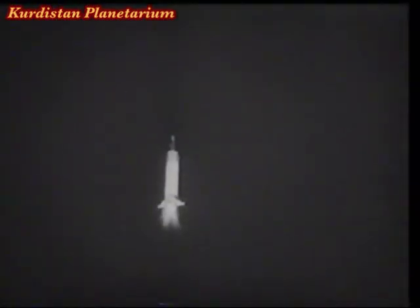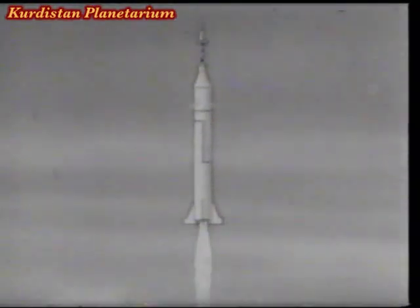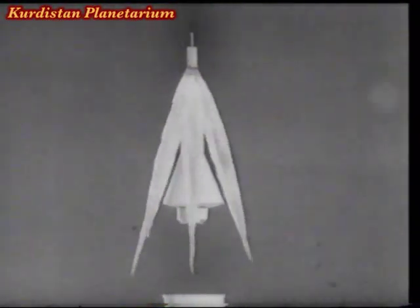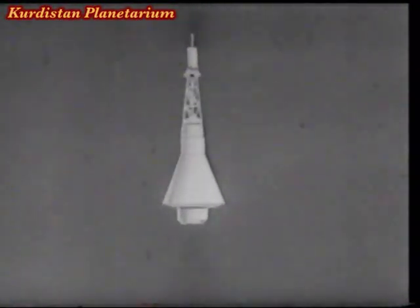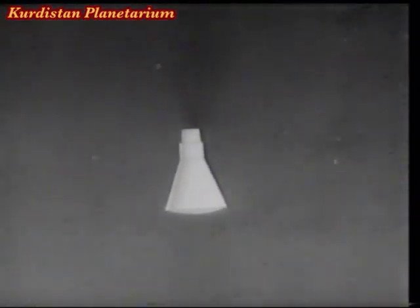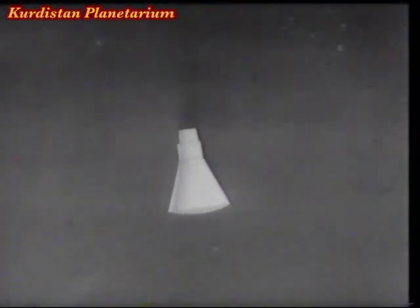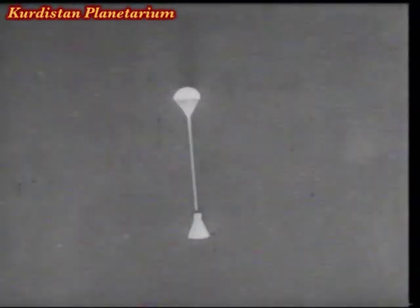The best laid plans of mice, men, and monkeys often go astray. In this case, the boosters carried the rocket further than they should. Here in diagram, the capsule separates. It took Ham a thousand miles an hour faster than anticipated, rocketing him a hundred and fifty-five miles up, paving the way for humans who'll someday follow. Down the space range he drifted, parachuting a hundred and thirty miles beyond the scheduled landing zone.